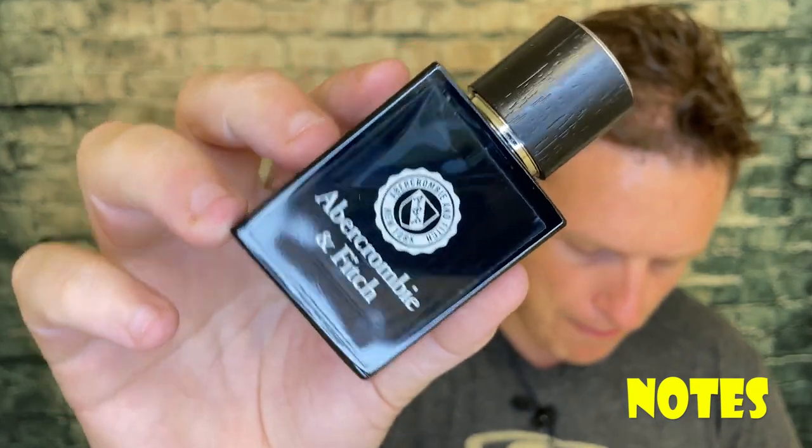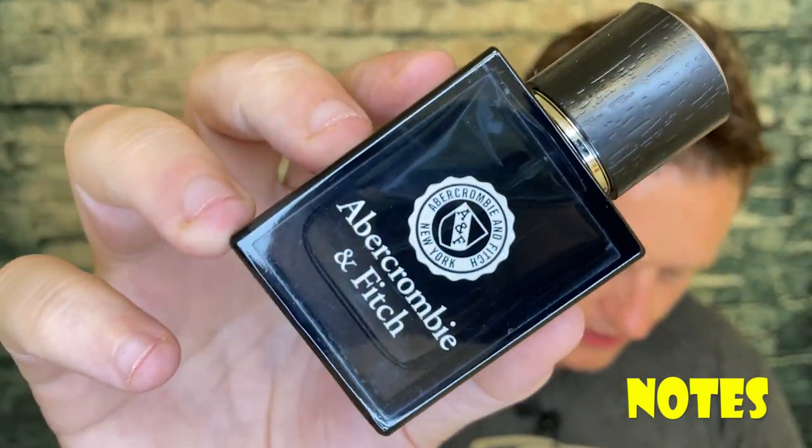Abercrombie & Fitch is known for just coming out with fragrances and killing them right away. A lot of these older fragrances from 10 years ago or so — there's not as much information on them, which is super sad. But the notes I found online were mandarin, melon, pear, amber, and sandalwood.